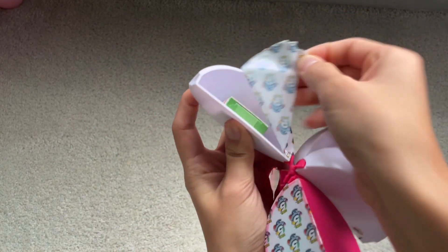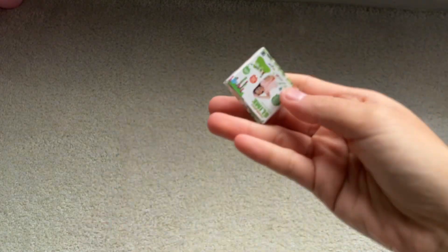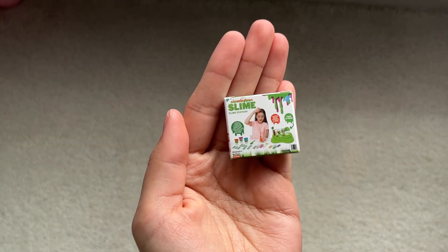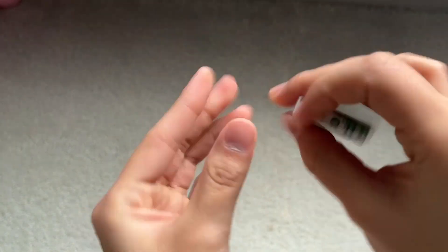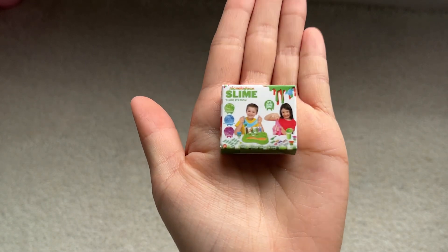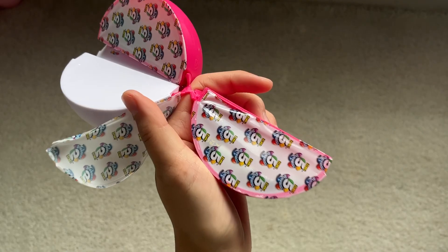Let's open the first one. I got this Nickelodeon Slime Kit. Funny enough, I actually wanted one of these a few years ago. Let's open the next one.